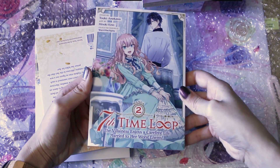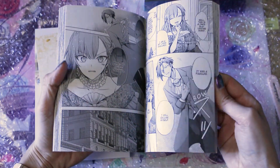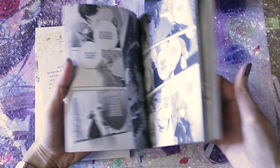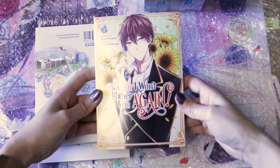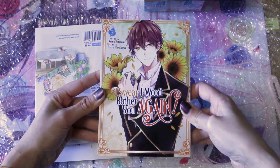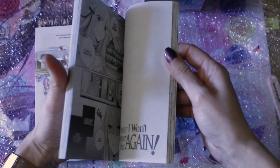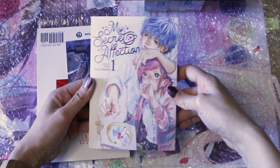We also got volume 2 of Heaven's Time Loop: The Villainous Enjoys a Carefree Life Married to Her Worst Enemy. I haven't read the first one, but I'll probably read them together now that I have two volumes. Following along, we have volume 3 of Eyes Where I Won't Bother You Again — I read the other two volumes recently so I can dive right into this third one.